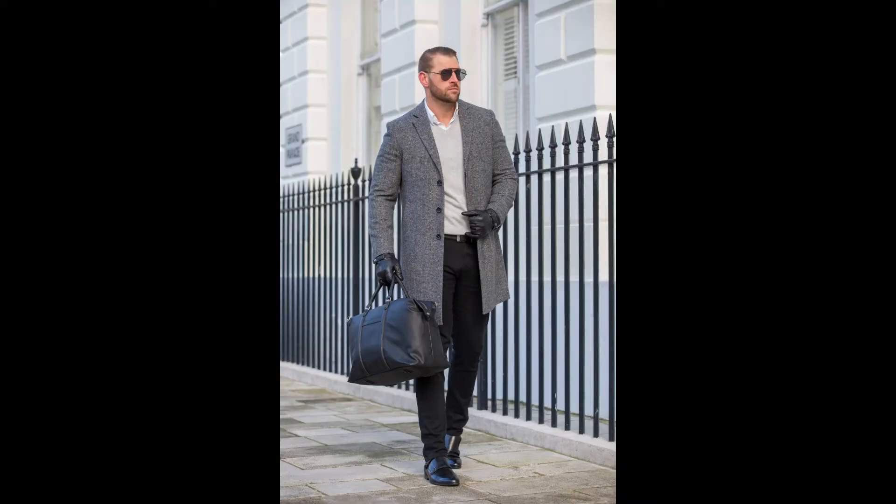Next we have the Double Monk Strap Loafers from Hudson London. I found these shoes while searching online and for their price they're great quality and fit. The classic style of the Double Monk Strap works with many outfits and can be worn with both suits and smart casual attire.